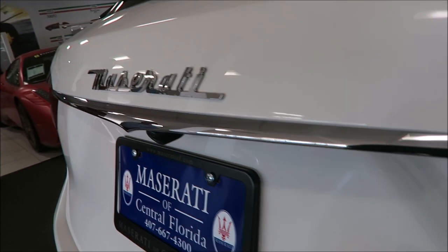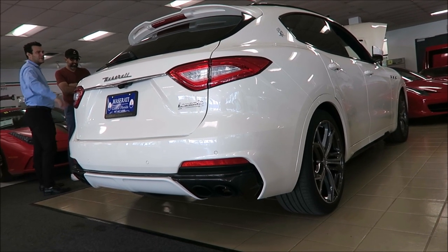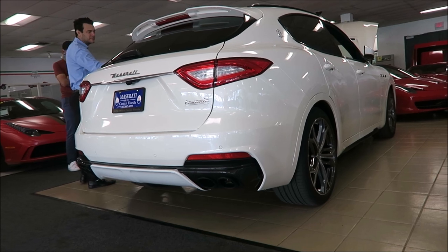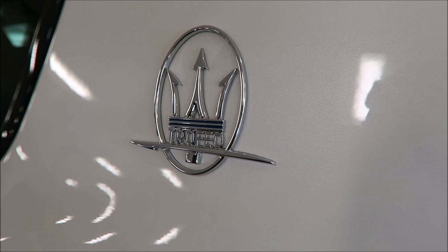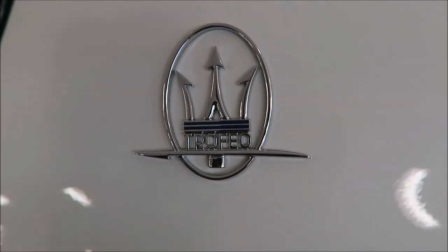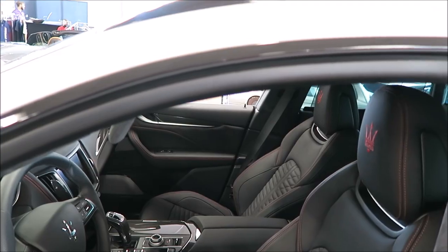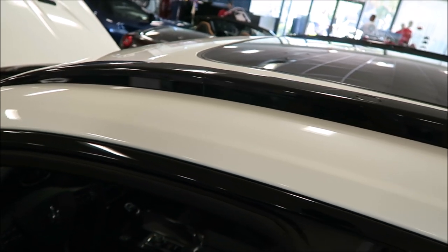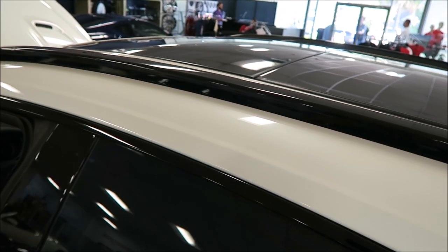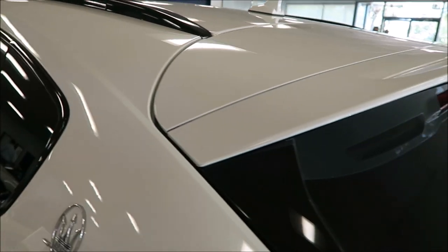Even the Levante insignia there - that insignia is special because you'll see it in the Trofeo badge to where it's strictly for the Trofeo, that underlining with the very sharp-looking trident design. It says Trofeo right over the top of it with the blue lines throughout the insignia. Up top you do have the black roof rails, and you have the panoramic roof stretching all the way across. You also have the color match spoiler done in the Bianco Alpi paint.